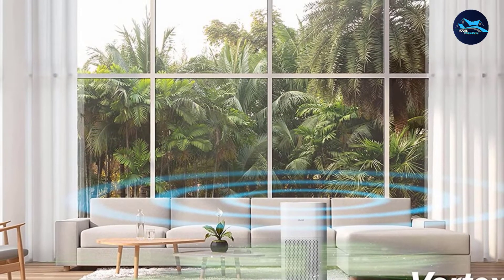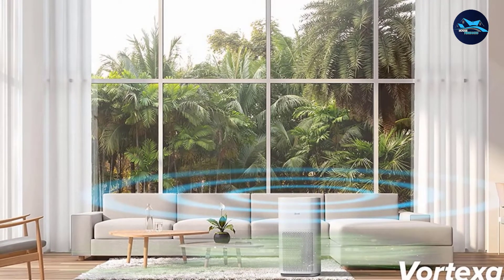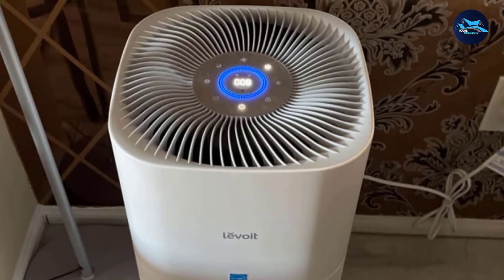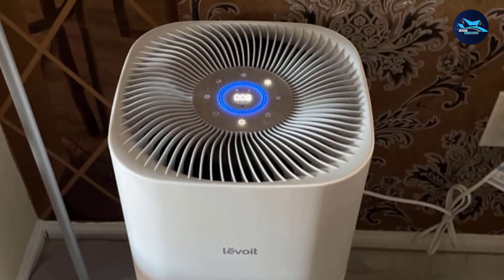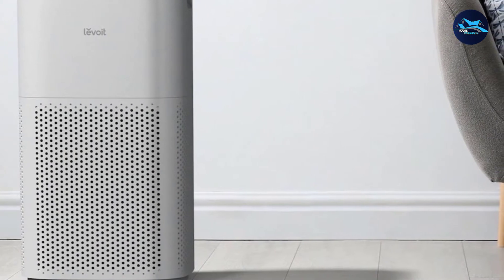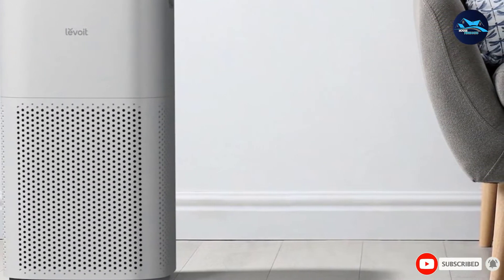We evaluated the efficacy of the Levoit Core 600S against two cats and one dog in our laboratory, and we never encountered pet odors or common cat allergies, even from the most sensitive persons. As for the smart sensor, this is one of the most accurate sensors we've ever seen, thanks to its advanced laser air sensor. The Levoit Core 600S is a combination of both performance and great features, so it ranks a plus in our air purifier rank list.